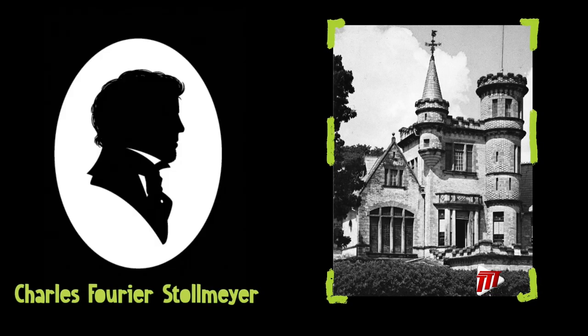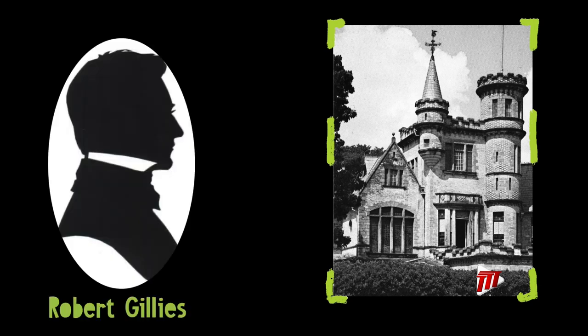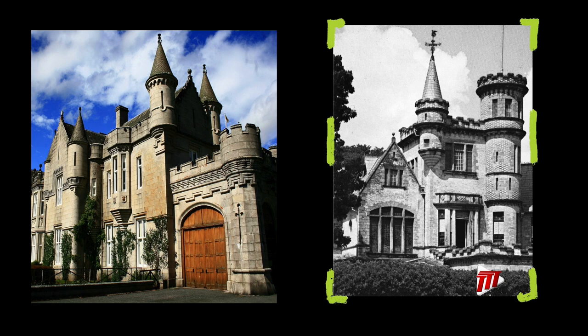It was built by Charles F. Stollmeyer, the son of Conrad F. Stollmeyer, who is the man responsible for introducing coconut cultivation to Trinidad and Tobago. The house was designed by a Scottish man named Robert Gillies, and it's said to mimic a wing of the Balmoral Castle in Scotland.